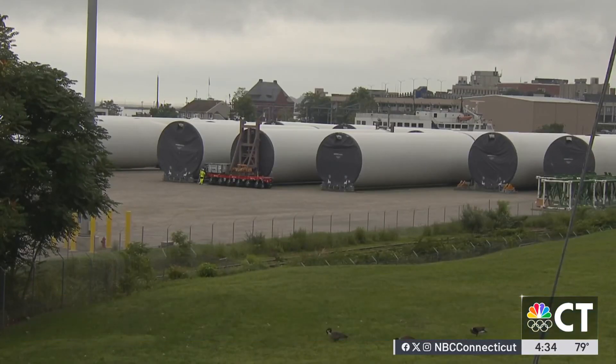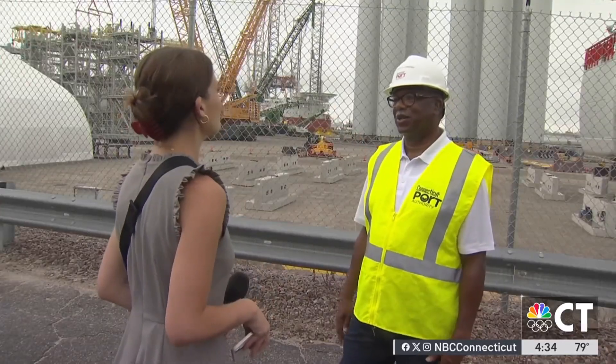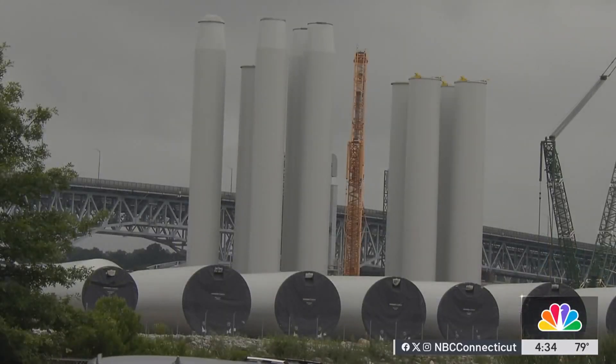Revolution Wind will be 65 turbines. Port Authority Executive Director Ulysses Hammond says it will provide 704 megawatts of power to Connecticut and Rhode Island.